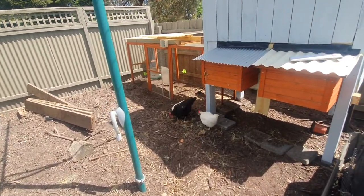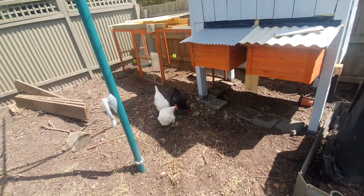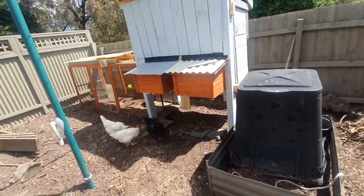Funnily enough they're fighting over a bug at the moment, so let's see who wins. Anyway, how did I break the broodiness?